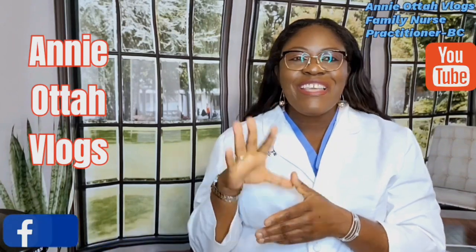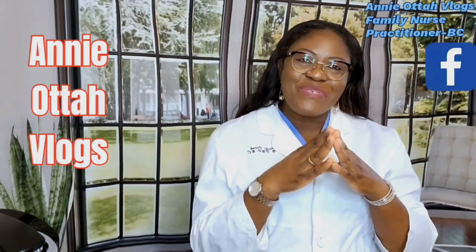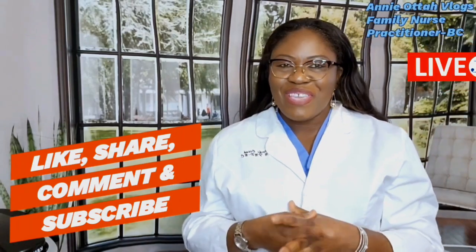If you are a returning fan, follower, or subscriber, thank you so much for coming back — I really love and appreciate you. Please do not forget to like, share, and comment on my videos. In today's edition, we are going to be discussing women's health.